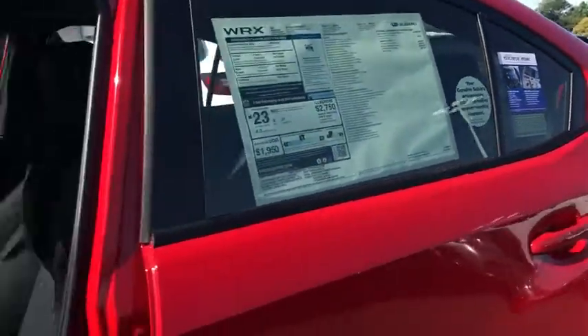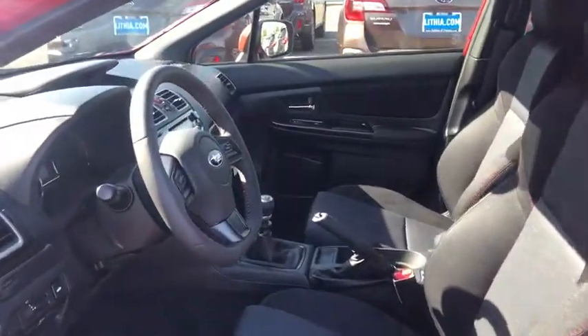Front floor mats, aluminum wheels, ABS four-wheel, rear defrost, climate control, auto-off headlights, AM-FM stereo radio, fog lamps, power door locks.